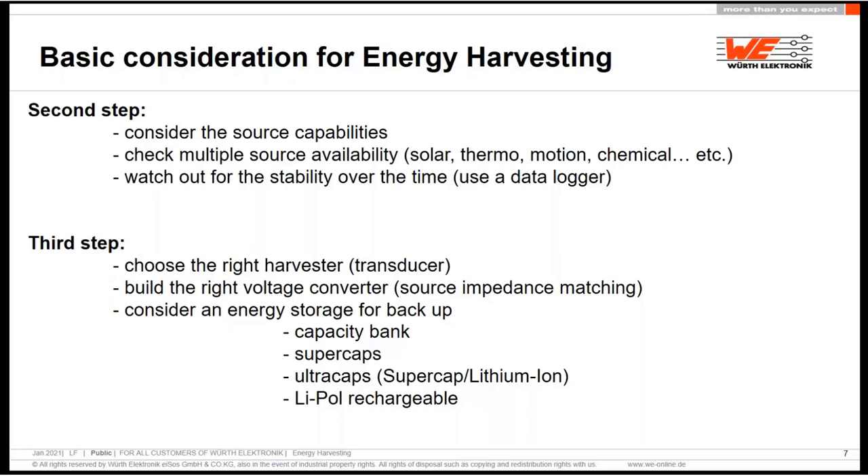After that, we choose the right harvester. If it's outside and we have enough daylight — and this is not in a polar region where we have six months of no light — then we can use a solar harvester. Or we can use a vibration harvester if we have enough vibration, or a thermoelectric generator if we have a temperature difference. After that, we decide how to store it: a capacitor bank, super caps, hyper caps or ultra caps, or we can use lithium polymer for rechargeable storage.